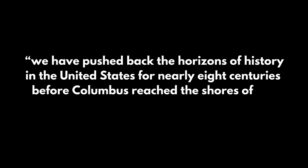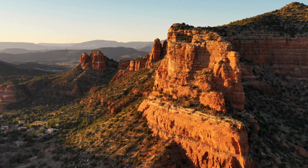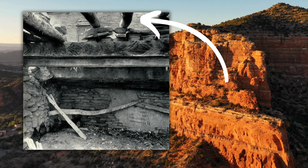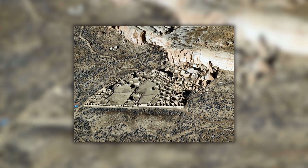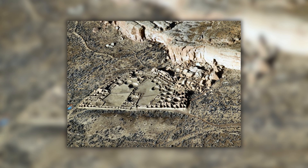By translating the story told by tree rings, Douglass said: 'We have pushed back the horizons of history in the United States for nearly eight centuries before Columbus reached the shores of the New World.' Expeditions of Pueblo Bonito and other ruins were conducted by the National Geographic Society in the 1920s. Researchers took samples from wood ceiling beams at various locations. Based on artifacts recovered, they already knew some sites were relatively older than others, but no dates had been assigned.